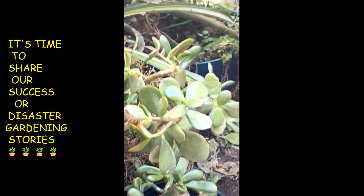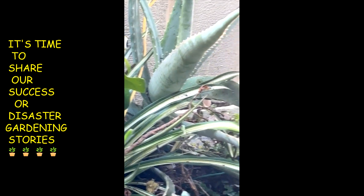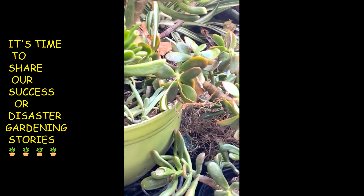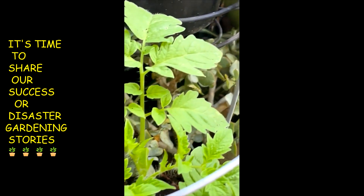Let me zoom in on the creeping charlie back there with the big leaf aloe. Okay, that's short enough — little garden tour done.